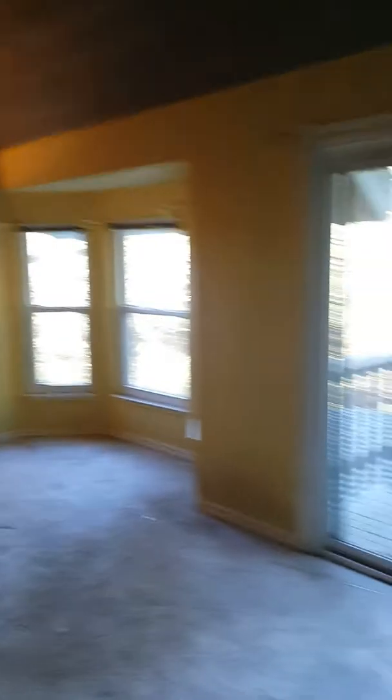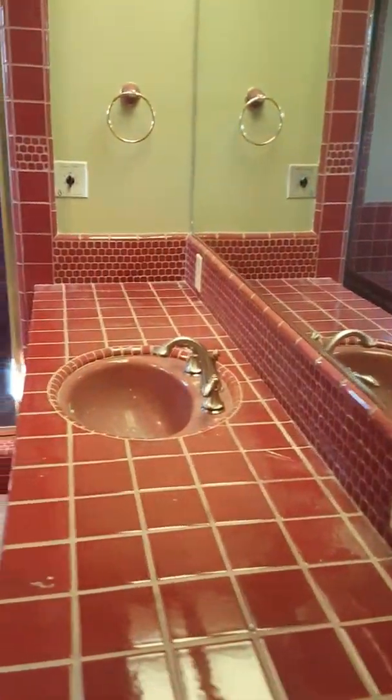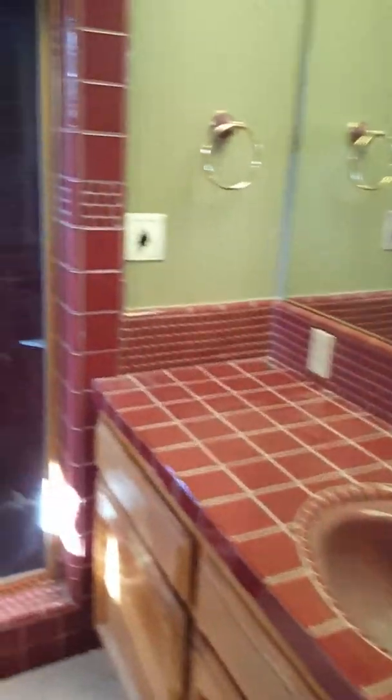There's a small deck off the door, and another small deck off of the bedroom. The railing needs to be replaced at least.